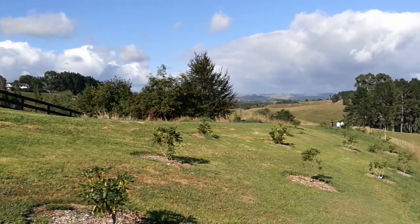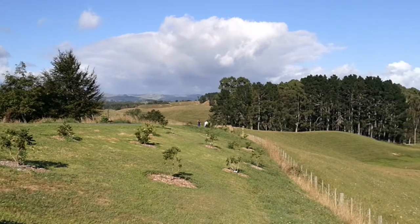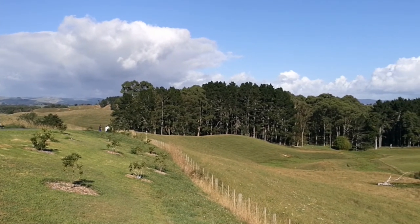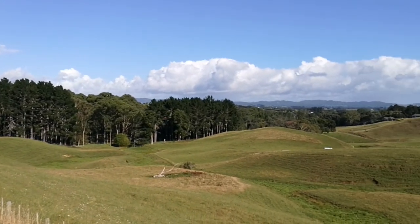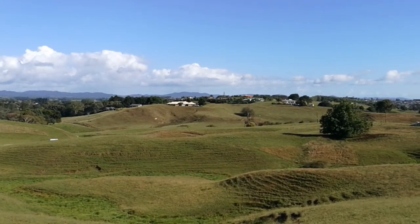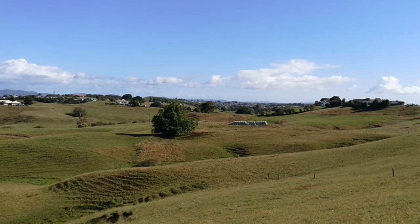You can see many young trees or seedlings been planted. There's another large collection of trees here. And here you can see the rolling farmlands as we look north again towards Auckland.